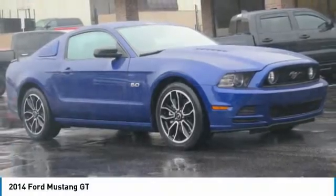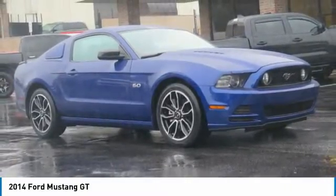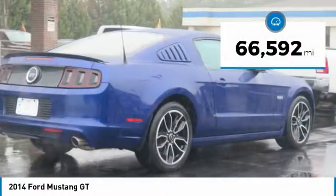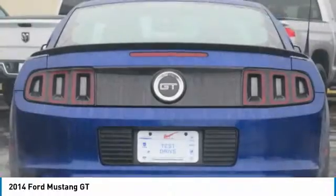Take a look at the 2014 Mustang. The Mustang is race-worthy and ready for the track. This vehicle has less than 70,000 miles. Here are some of this vehicle's great options.